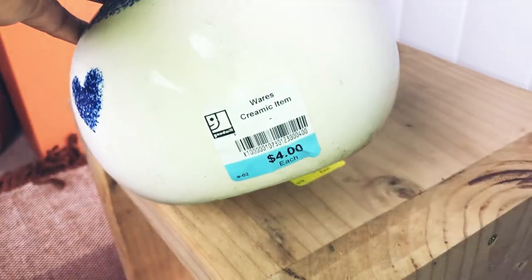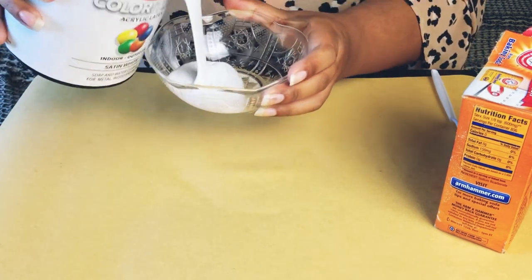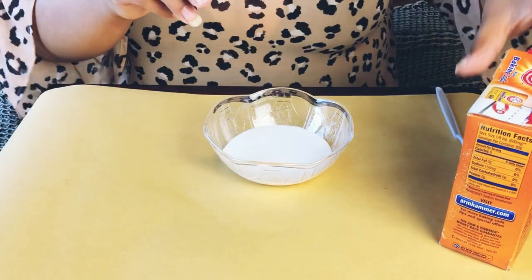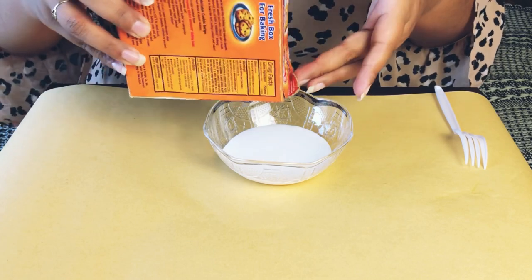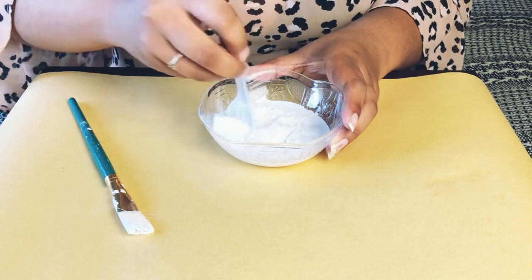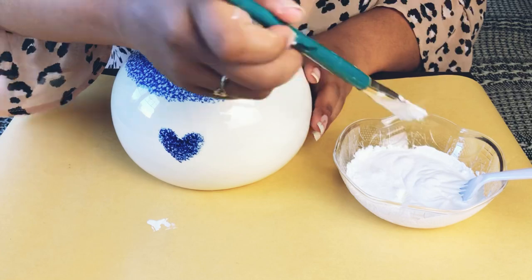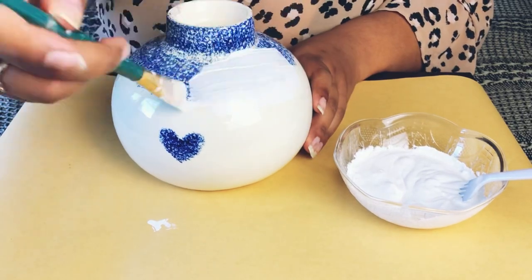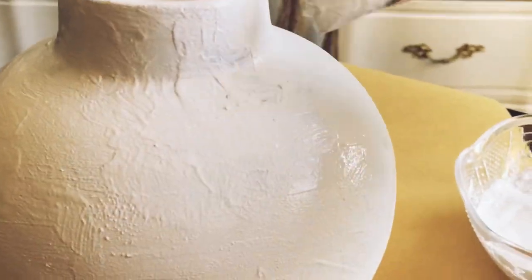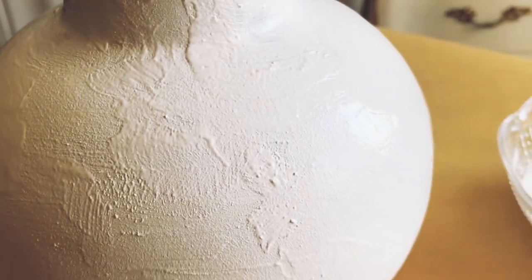For this quick and easy DIY, you will just need white paint — chalk paint works best. However, you can use any paint you'd like because we're going to be adding baking soda to the mixture. The baking soda will create a very matte finish to the vase. Just add enough to create a thick paste consistency, mix it well, and then apply thin coats to any vase. Let it completely dry between each coat, and feel free to use your brush to add more texture and imperfections to make the vase more unique. And there you have it — a modern and chic mini vessel for only $4.